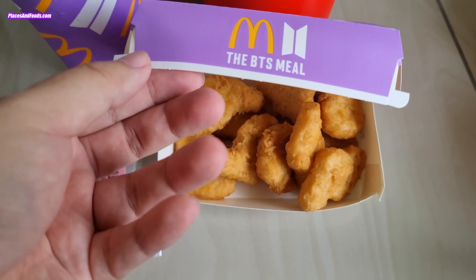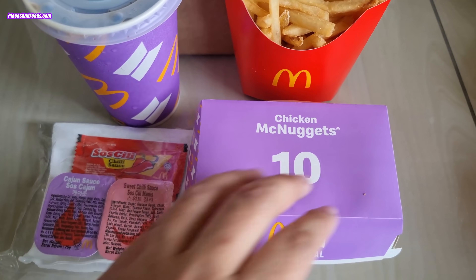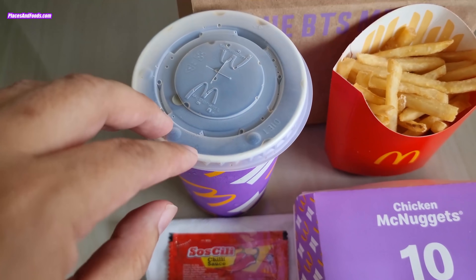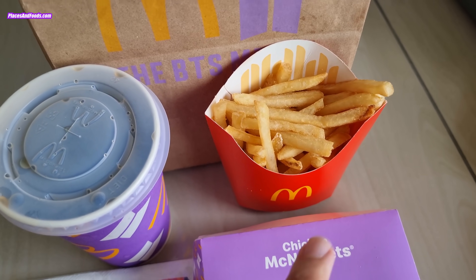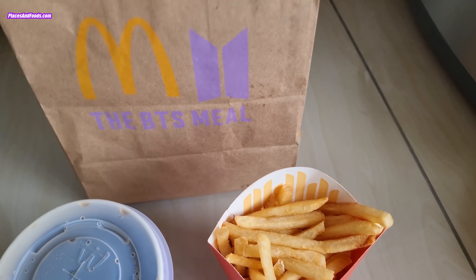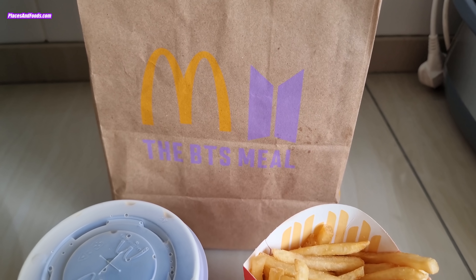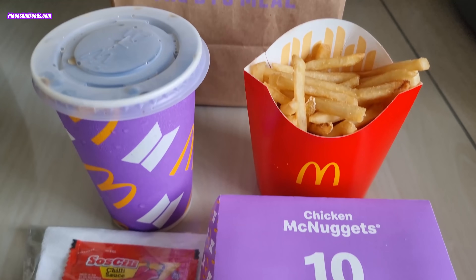I'm going to open it. So this is the chicken nuggets — 10 pieces of chicken nuggets. This is the sauce. So this is the medium Coke, medium fries, and the BTS meal. It's available in Malaysia right now. We are the first country to get this due to the time zone. Cheers guys.